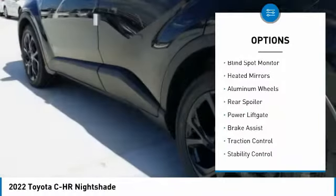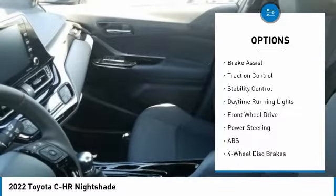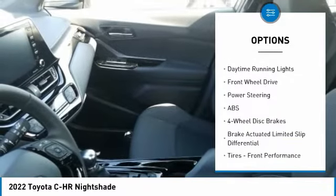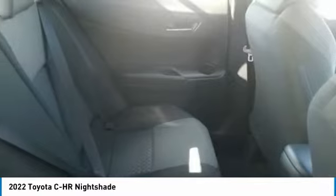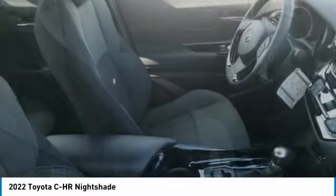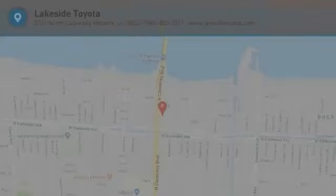Here are some of this vehicle's great options: tire pressure monitor, blind spot monitor, heated mirrors, aluminum wheels, rear spoiler, power lift gate, brake assist, traction control, stability control, and daytime running lights. If affordable style and reliability are what you're looking for, this vehicle couldn't be more perfect — drive it today.